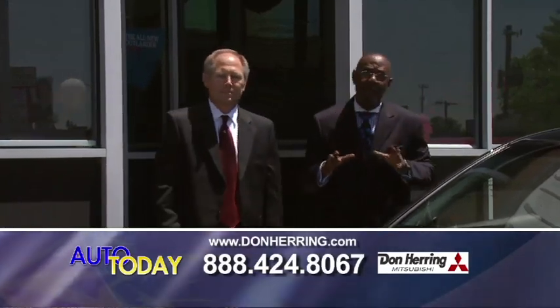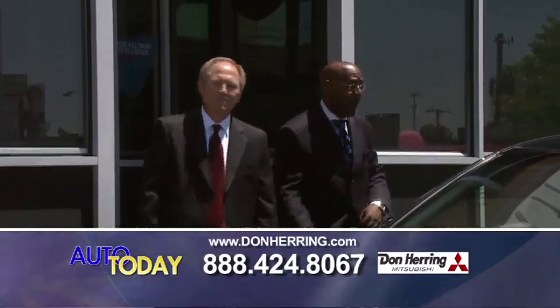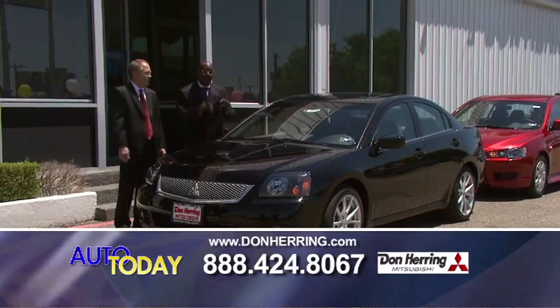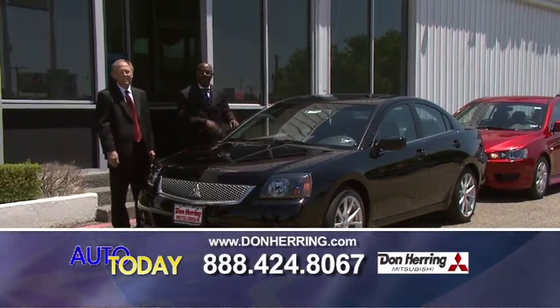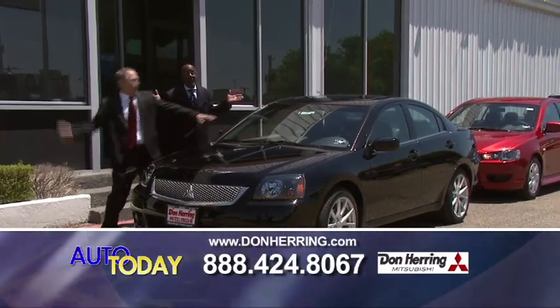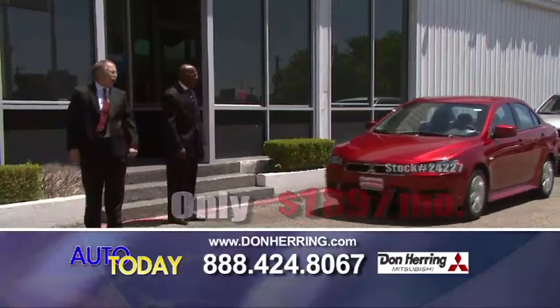We're going to start off with the 2011 Mitsubishi Galant. The Galant is one of the nicest little gas mileage automobiles you're going to find. This is fully loaded — the SE model. It's got a sunroof, Bluetooth, navigation, and nice alloy wheels. You're talking a $5,000 rebate, and we're talking $10,000 off. 189 a month, baby. Better grab it like you stole it.